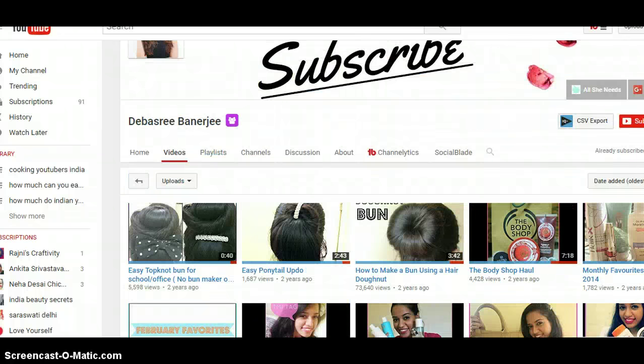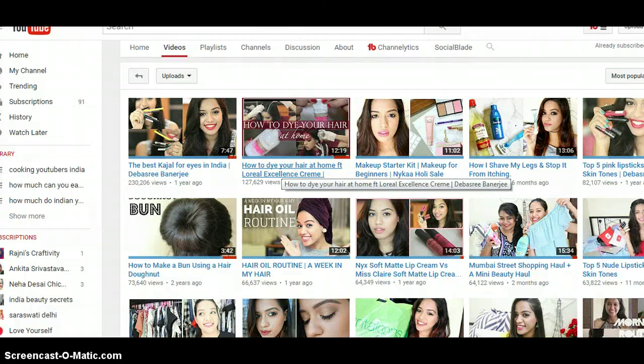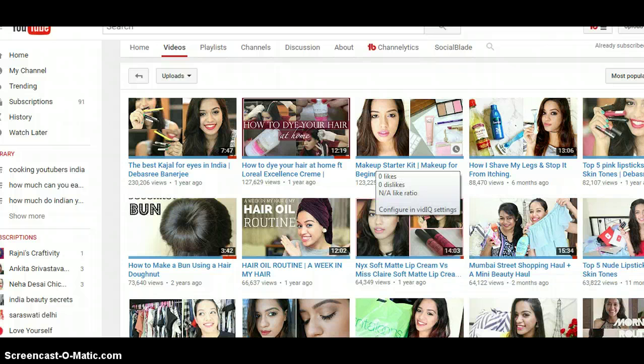Let's look at the most popular videos. The most popular ones are from around a year ago: one is the best casual eye looks in India, how to dye your hair at home, a makeup starter kit, how to shave your legs and stop it from itching, and top 5 lipsticks. If you notice, there is a change in trend — now it's more catered towards makeup, makeup hauls, and monthly faves.